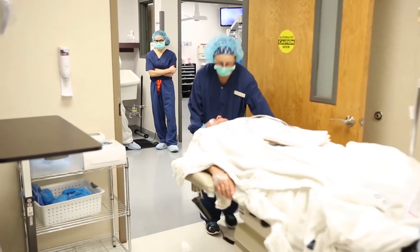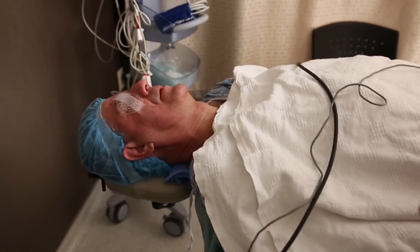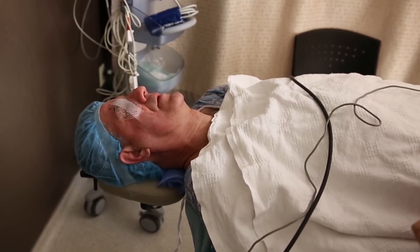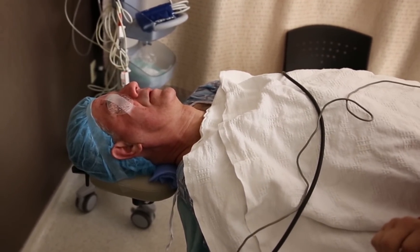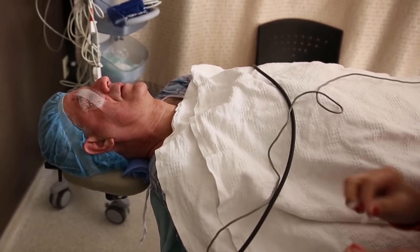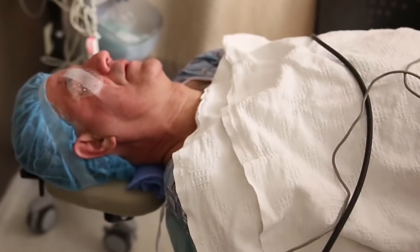I've got a clear plastic shield here. You've been here for about an hour. We'll sit you up, get you something to drink, and go over the instructions. We'll go over the instructions with your family, and then you'll go upstairs to get a pressure check.